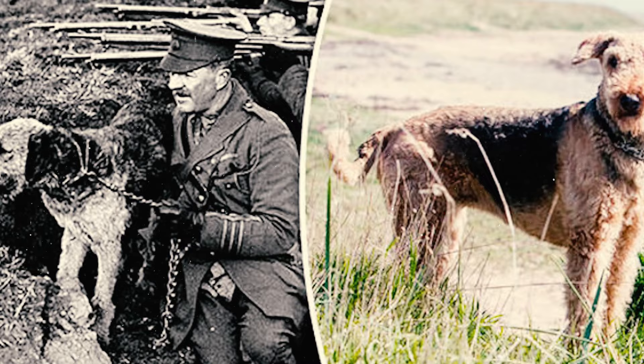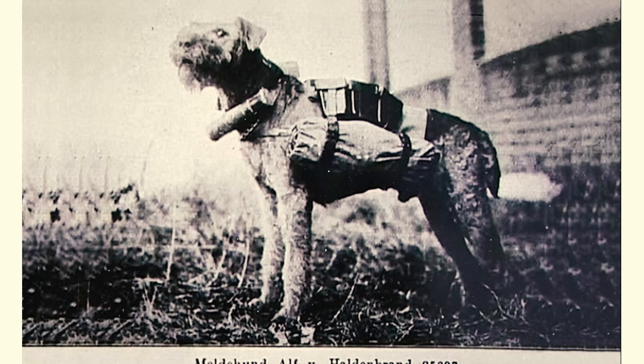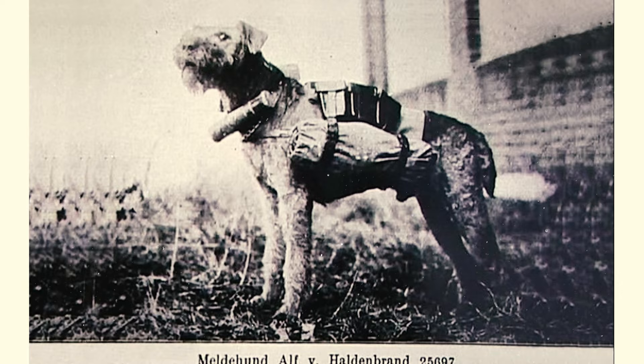The breed, recognized for its bravery during the First World War, was among the pioneering breeds chosen for police service in Great Britain and Germany, becoming one of the earliest breeds employed for this role.